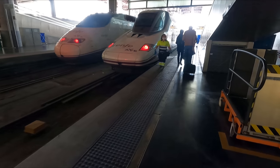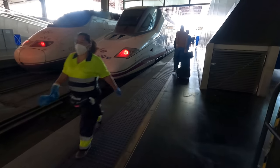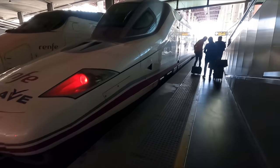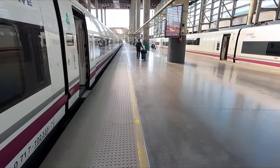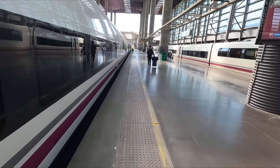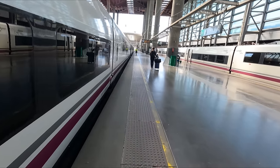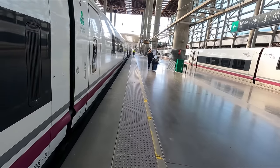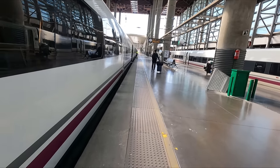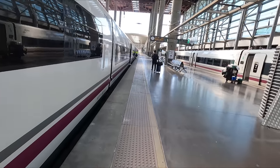Before too long our train is called forward for boarding. Our ride through to Valencia today will be operated by one of Renfe's S102 AVE sets. These absolute beasts feature Bombardier power cars with a rake of Talgo 7 coaches. The S102s first entered service with Renfe in February 2005 and are authorised for speeds of up to 330 kilometers an hour or 205 miles an hour.